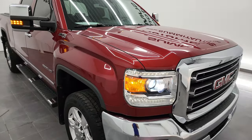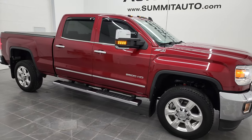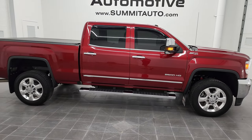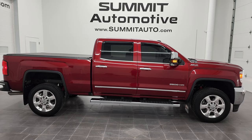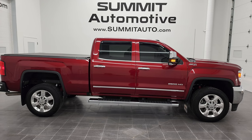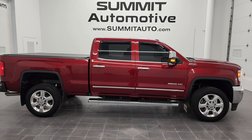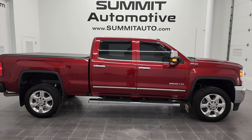I would highly recommend this truck from a quality, condition, options, and cleanliness standpoint. To see more pictures of this truck or one of our other 450 new and used cars, trucks, SUVs, minivans, half tons, three quarter tons, one tons — you name it, we have it. Go to www.summitauto.com for full pictures and descriptions of every single vehicle from two locations. And if you'd like to check out more HD videos, go to youtube.com/summitauto.